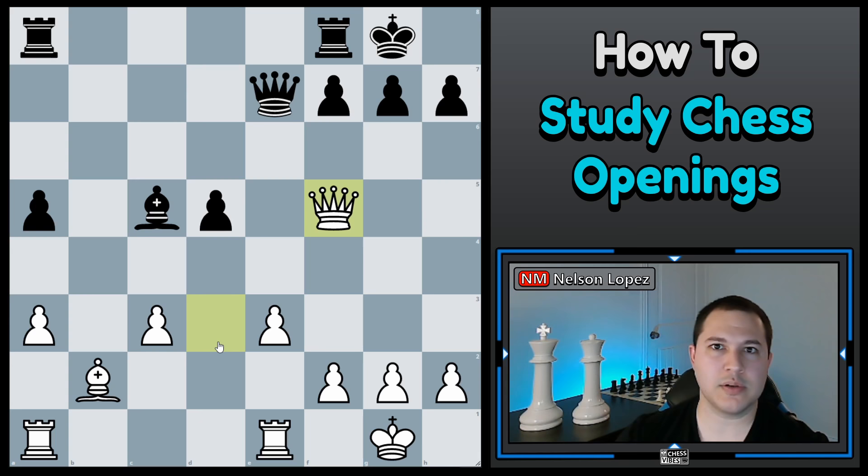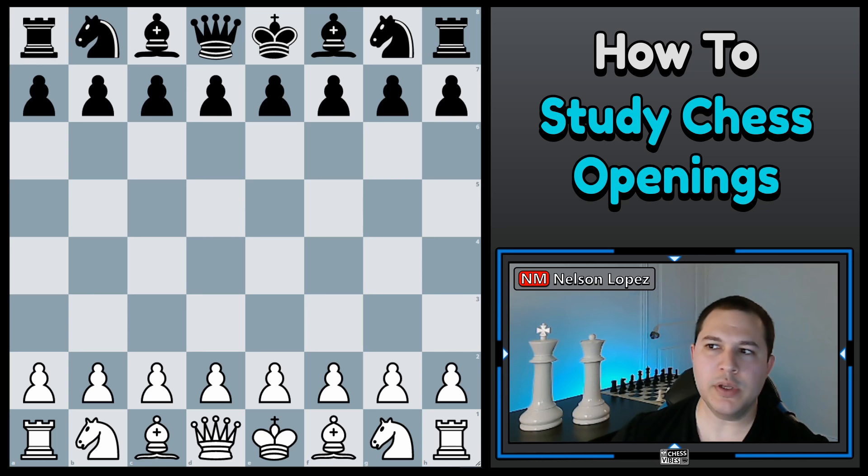For everyone else, if you feel like you're starting to get a handle on your blunders and they're minimal, let's keep moving forward with how to actually study openings. When you're learning an opening for the first time, there are really three steps. Step number one is you have to decide what opening you're going to learn. If you're playing white, do you want an E4 opening, a D4 opening, or something else? If playing black, what are you going to play against E4 or D4? You can't learn all the openings at the same time — choose one and build off of it.